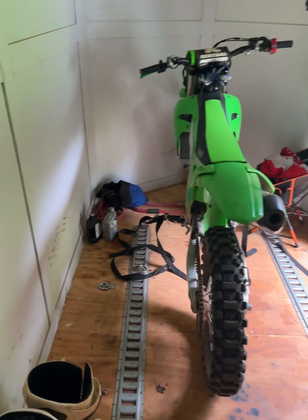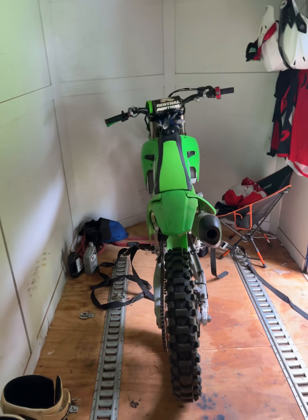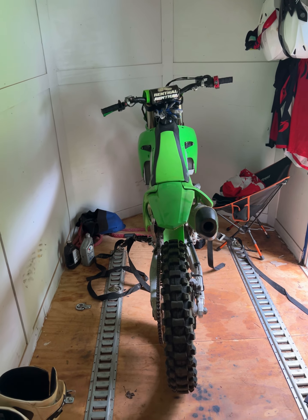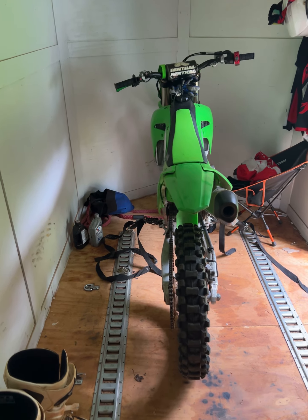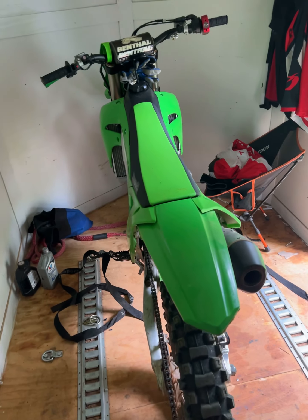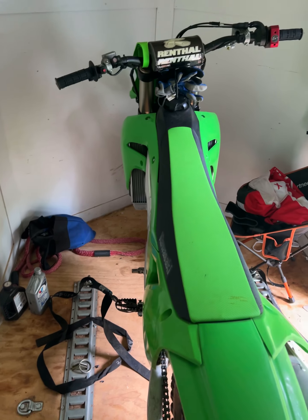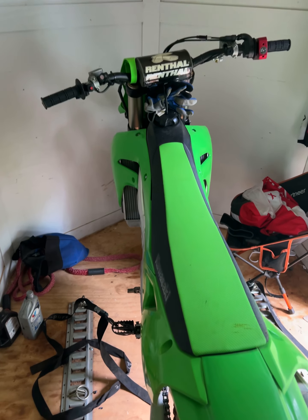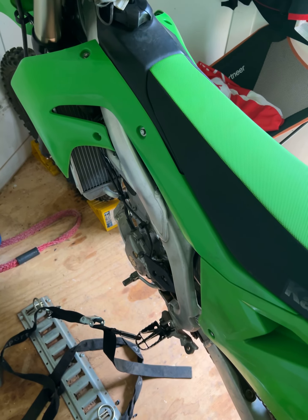I actually traded my KTM for this. I had a 2018 450 SXF — it was just too much bike for me for what I do. I'm not doing crazy motocross races or anything, and honestly I prefer the smaller bore bikes. I also have a YZ 125 and I still have that bike. As they say, it's more fun to ride a slow bike fast than to ride a fast bike slow.